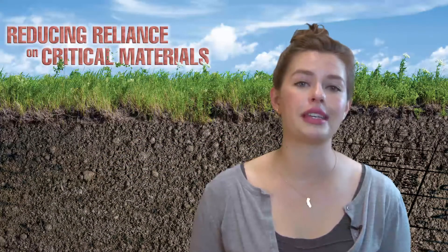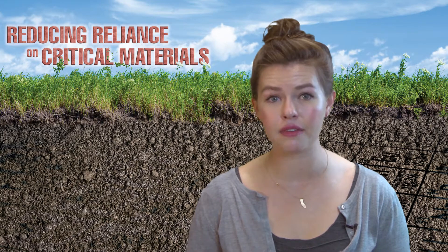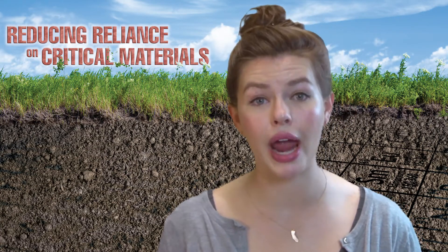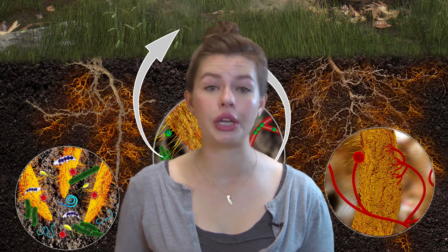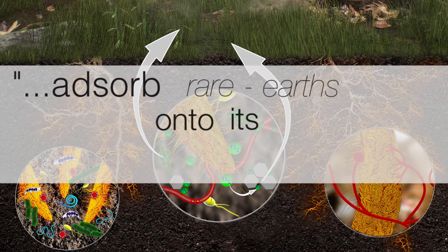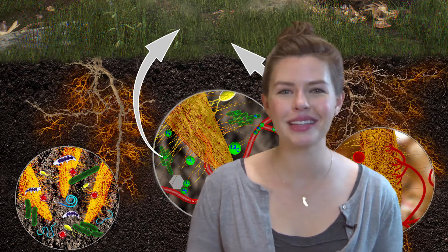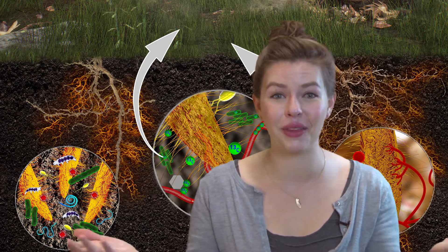Demand for rare earths is only increasing as the clean technologies that use them continue to thrive. This means that the world is not only looking for ways to replace these elements, but also more efficient ways to extract them. One development is the use of bacteria. Livermore's genetically engineered bacteria has the ability to adsorb rare earths onto its outer cell wall. The bacteria are then washed in a solution to rinse off those elements, and since the solution doesn't harm the bacteria, they can then go out into the field for another round of collecting. Pretty amazing stuff.